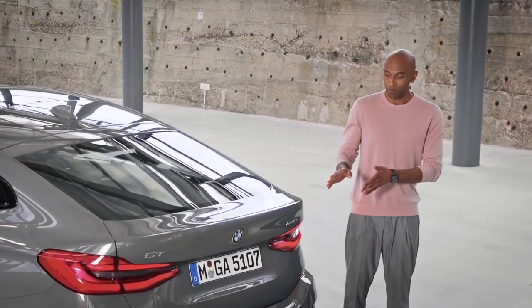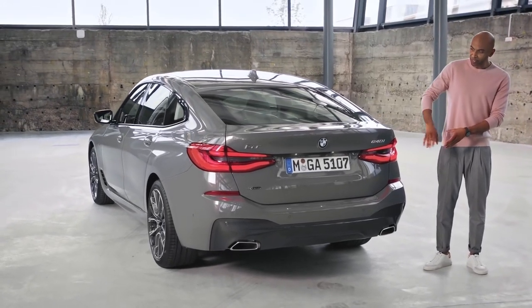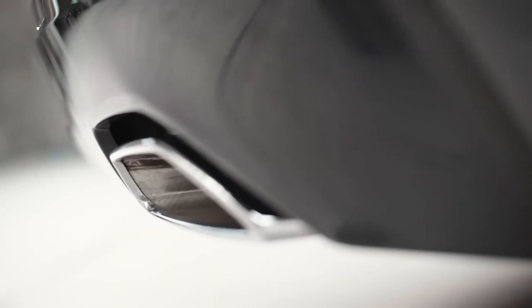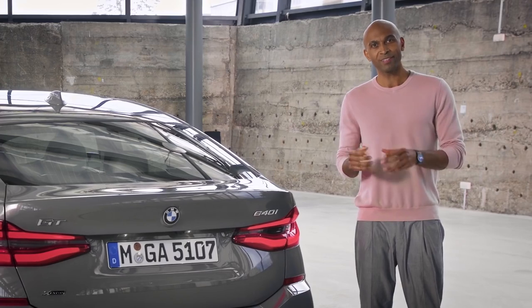More modern and cleaned up — that's the first impression when facing the back. Just like the front bumper, the rear bumper has also been slightly redesigned, now featuring two freeform tailpipes regardless of the engine capacity. By the way, they're also available in chrome black for the shadow line option with extended contents.